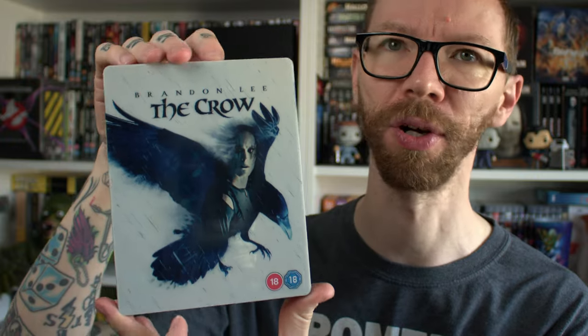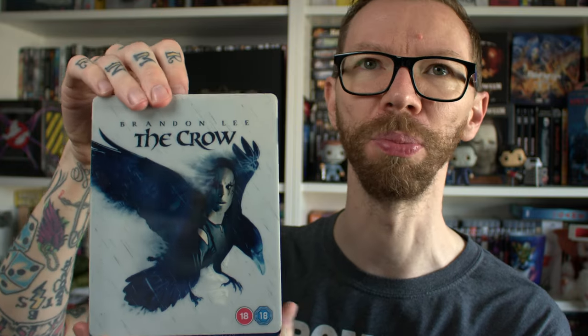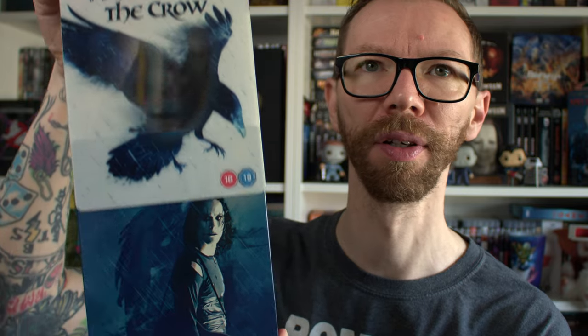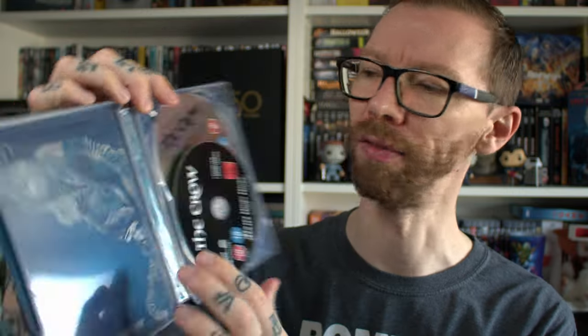Everything else is the same as it's always been, no need to go into that. This is the steelbook — I believe there are two different steelbooks. This one has a kind of plastic slip cover. On the back you have 'the victims — aren't we all,' with Shelly and Brandon Lee walking. When you pull the slip cover off, you still have Brandon Lee and the text 'real love is forever.' Opening it up, you get that iconic Crow artwork with a pair of eyes. The black disc is the 4K and the silver is the Blu-ray. I really like the artwork on this.